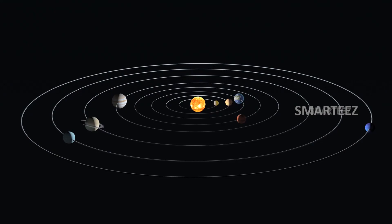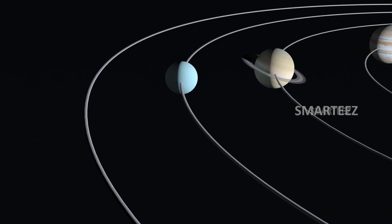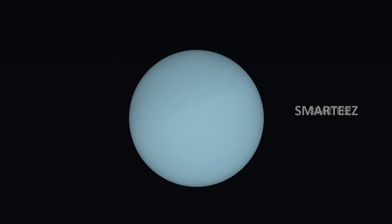Uranus. The seventh planet in the solar system is Uranus. It's an icy planet.